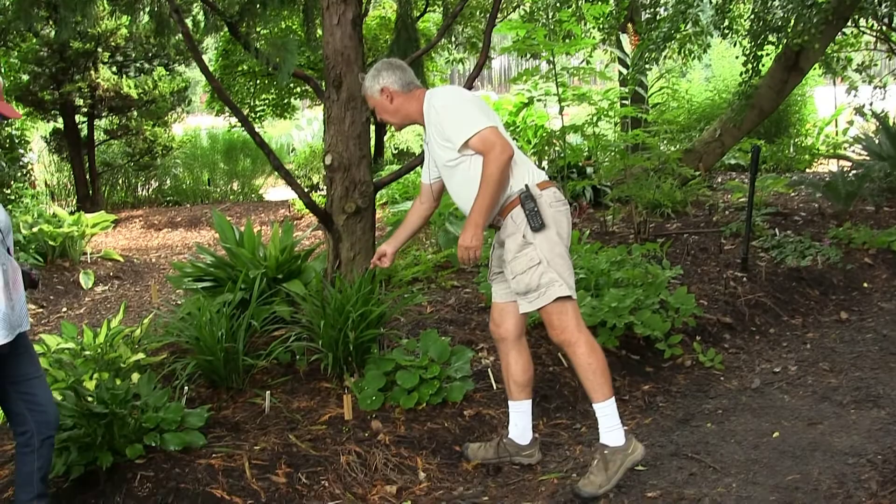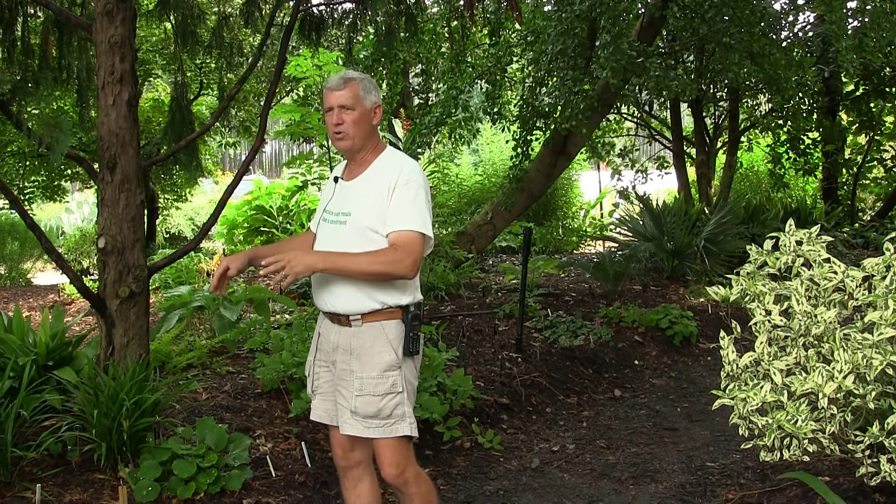Nearby is a cast iron plant. Cast iron plants are native to very deep evergreen forest in Asia, so they grow under the darkest shade imaginable. By bringing those into the garden, you've got interest that continues through the rest of the year.